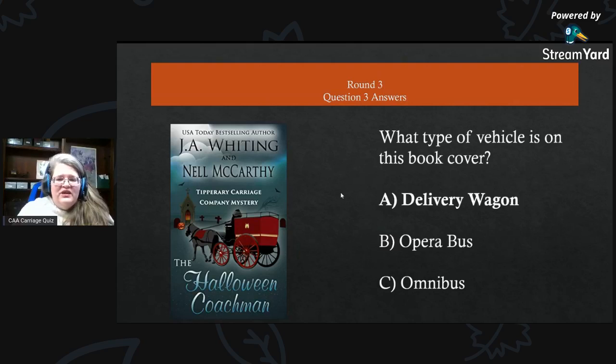Round three, question three: what type of vehicle is on this book cover? Those of you who have traveled to England with us for the Royal Windsor Horse Show probably know this because they've seen it in the show ring — this would be a delivery wagon. It is not an opera bus or omnibus because it does not transport people inside — there are no doors or windows for that.